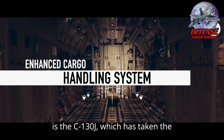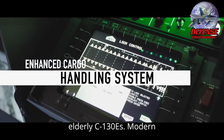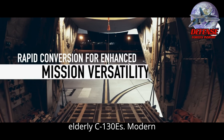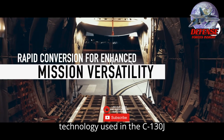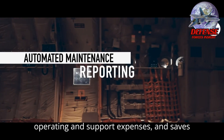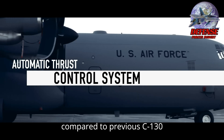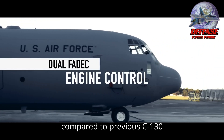The most recent aircraft to join the C-130 fleet is the C-130J, which has taken the place of some of the older C-130Hs and elderly C-130Es. Modern technology used in the C-130J minimizes personnel requirements, cuts operating and support expenses, and saves money during the aircraft's life cycle compared to previous C-130 versions.